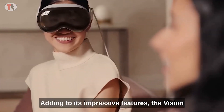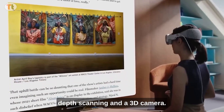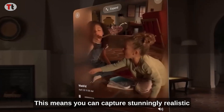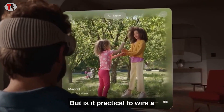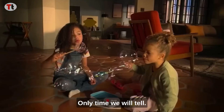Adding to its impressive features, the Vision Pro comes equipped with LiDAR sensors for depth scanning and a 3D camera. This means you can capture stunningly realistic photos and videos within the virtual environment. But is it practical to wear a VR headset while capturing real-world moments? Only time will tell.